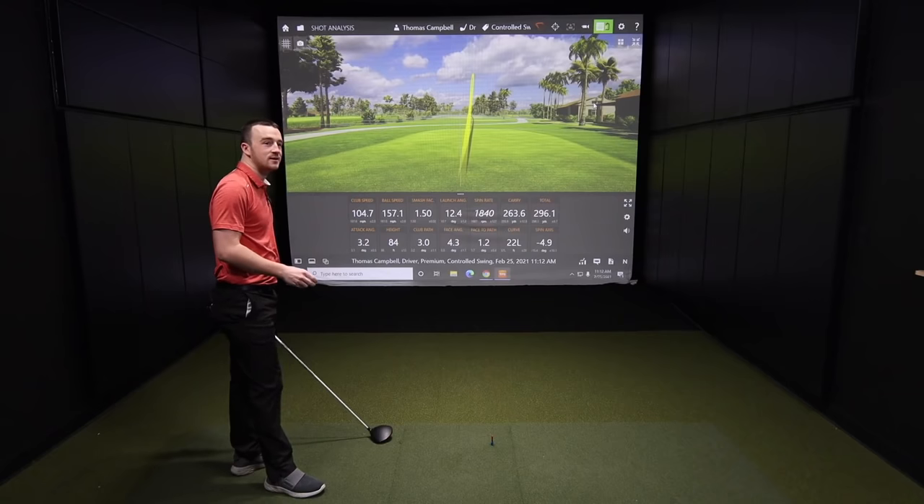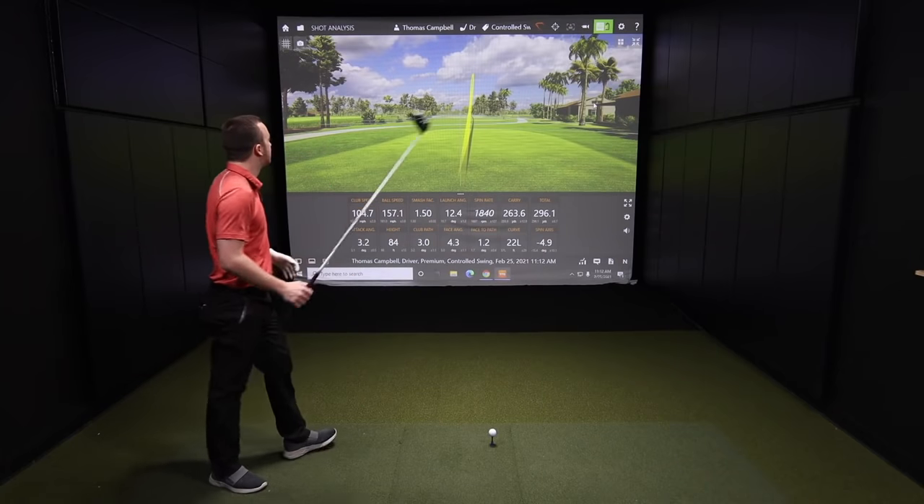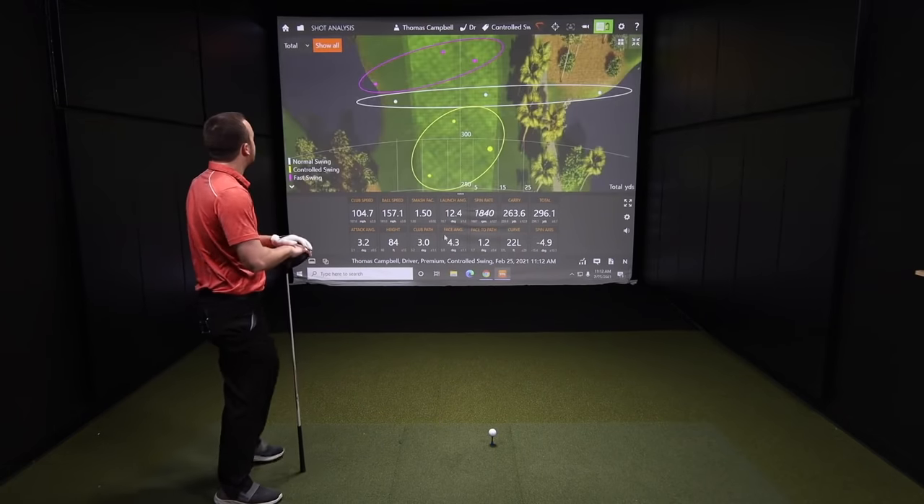After three shots, you've hit the fairway every single time with your controlled swing. The other two swing speeds each put one in the hazard on either side. Let's take a quick look at the dispersion to show that.